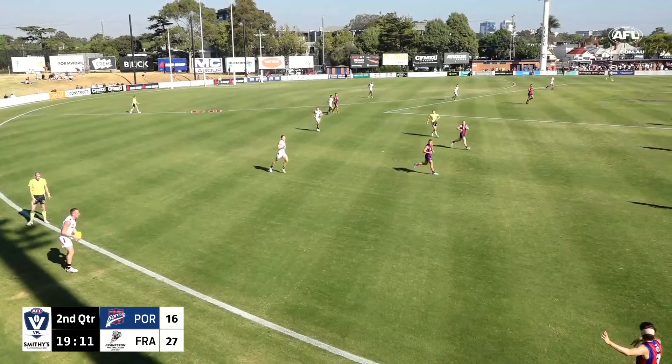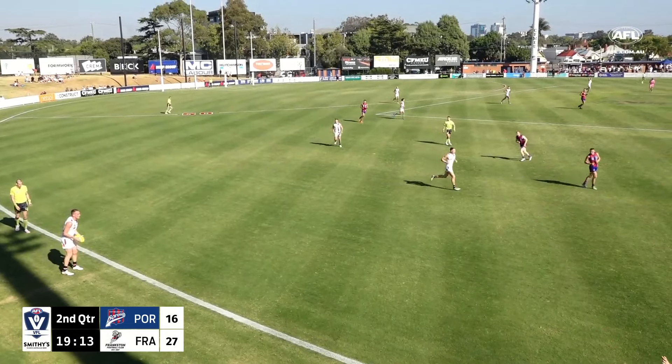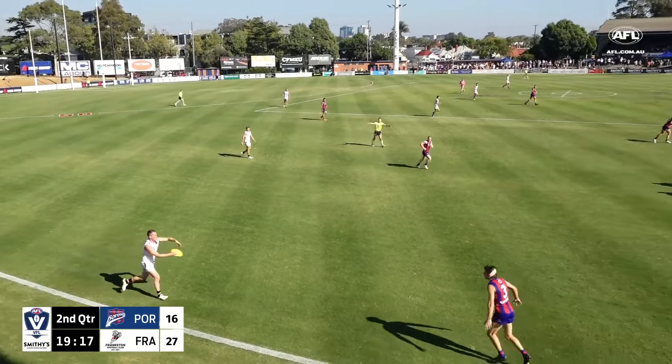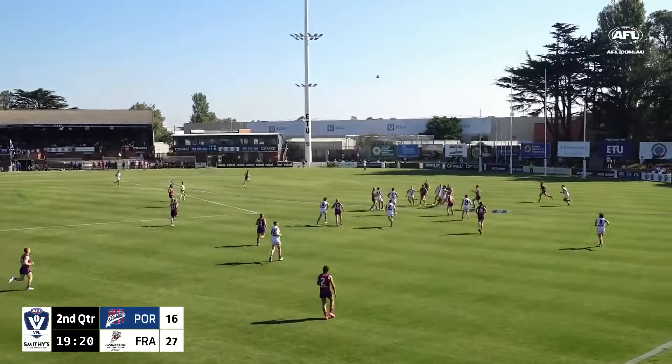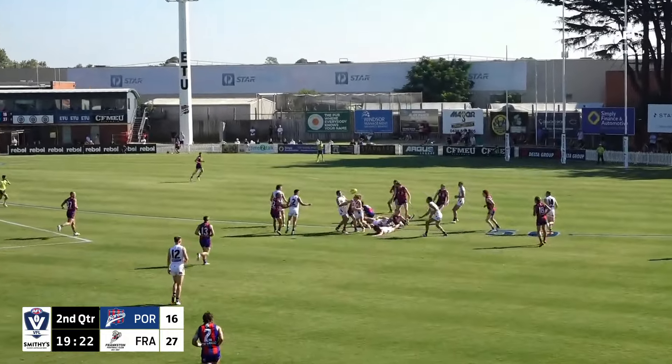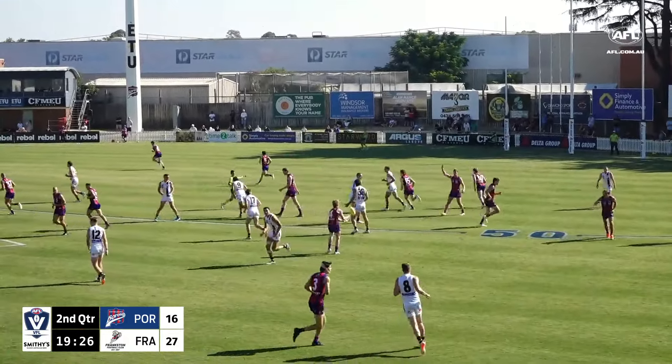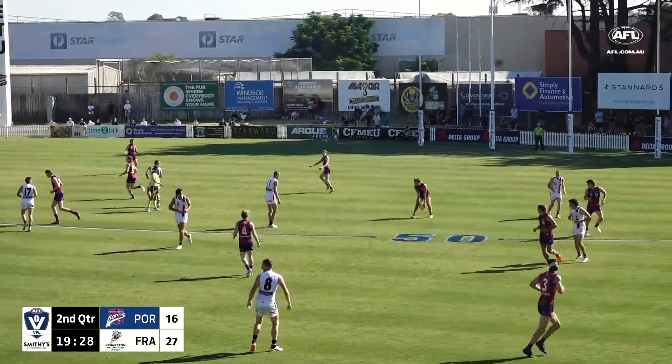Here's Butland — did just that, right in front of our commentary position at ETU Stadium. High kick, off hands, whistle — which way is this free kick going? It's going to be a Port Melbourne free kick.